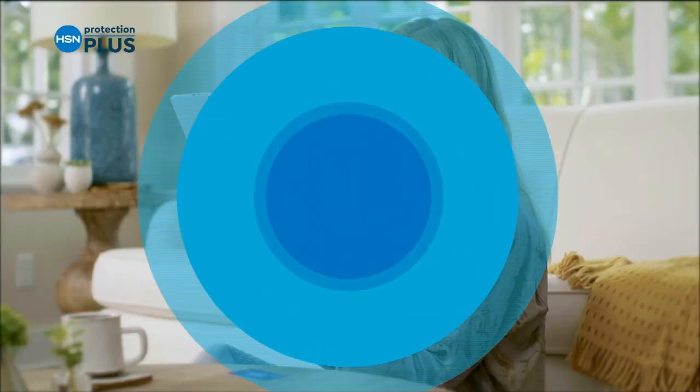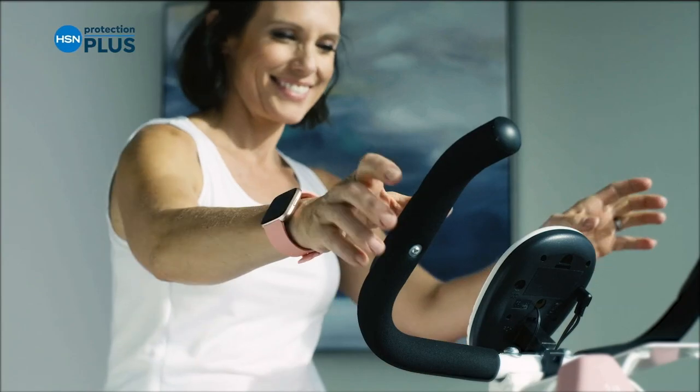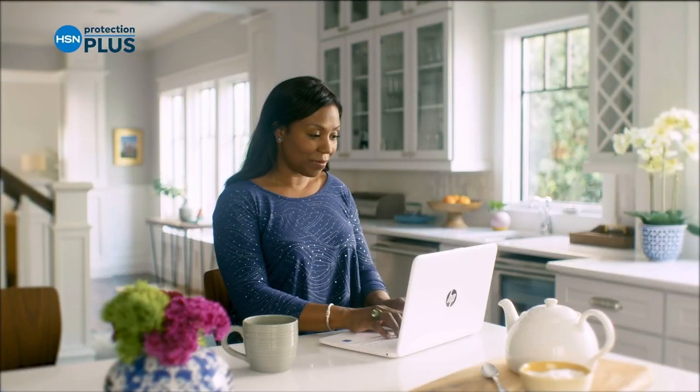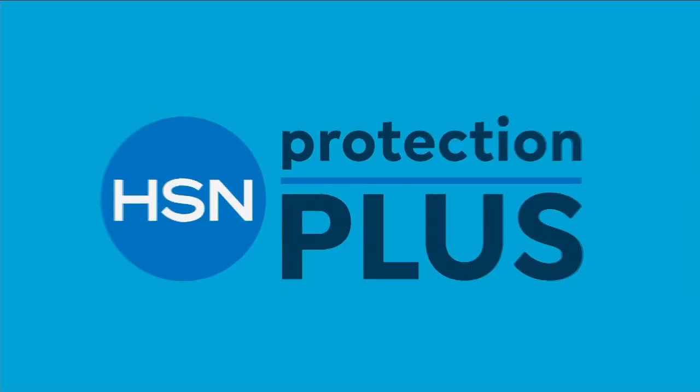Worry about one less thing with our Protection Plus plans at HSN. Electronics, fitness equipment, even jewelry can be covered. Shop smart and protect your purchase — it's easy to add when you're checking out. Search protection plus at HSN.com for more details.